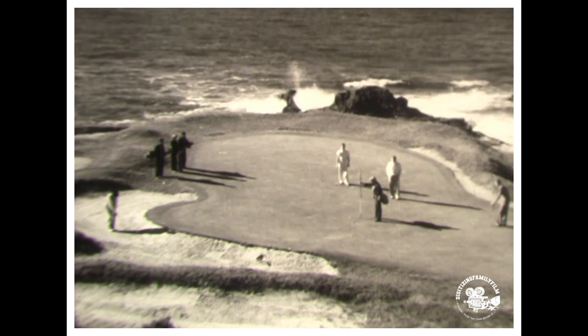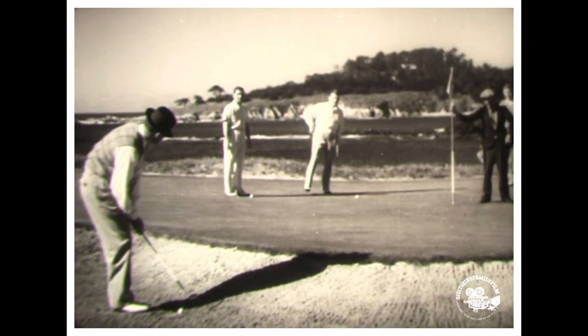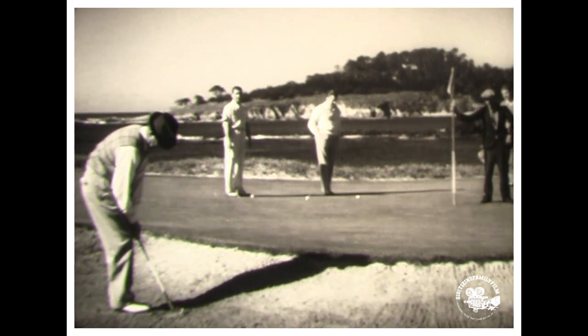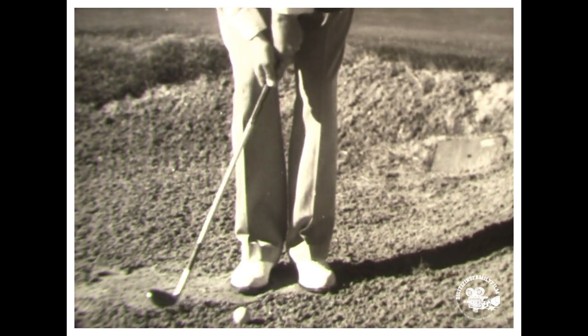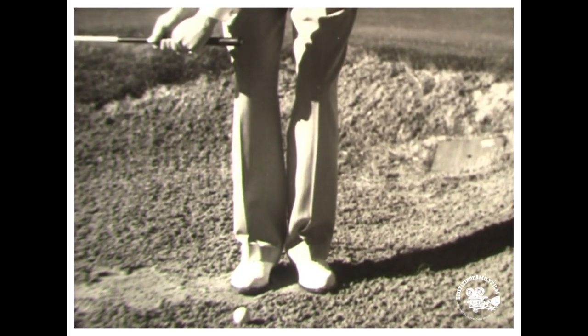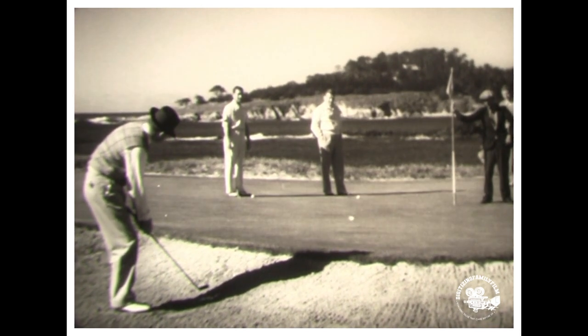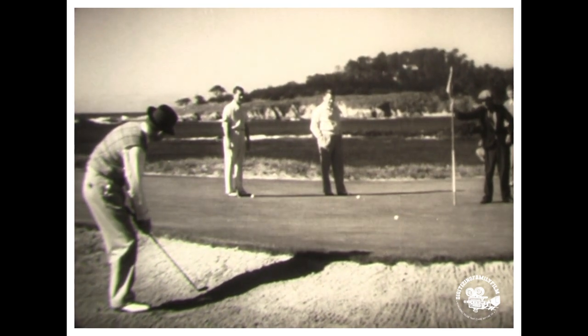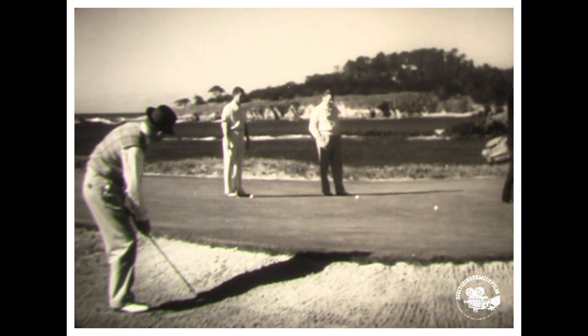From a shallow sand trap the shot is quite different. Ed Dudley plays it like this — he uses an eight iron because the ball is perched on top of the sand. He keeps his wrists firm and hits the ball before the sand, the club head following through toward the hole. The ball just clears the edge of the trap and rolls gently toward the hole.